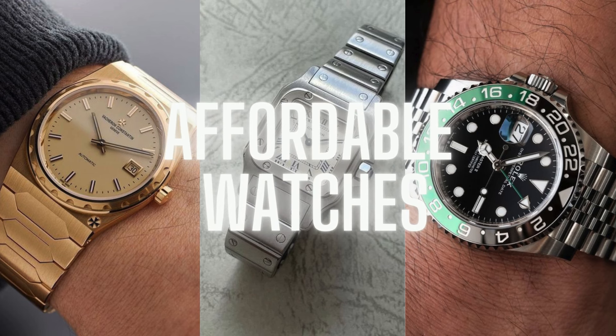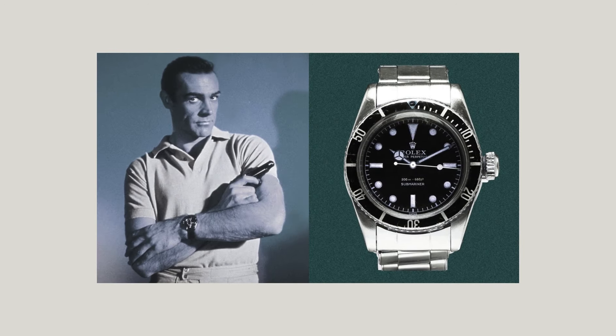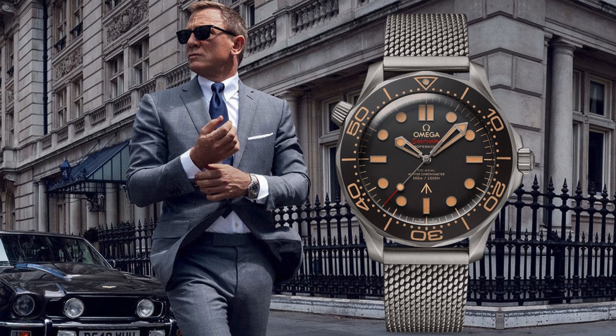A watch is more than just a timekeeping device — it's a statement. James Bond isn't just known for his sharp wit and thrilling exploits. His watch is as iconic as the Aston Martin he drives. It's a tool that accents his style and readiness.